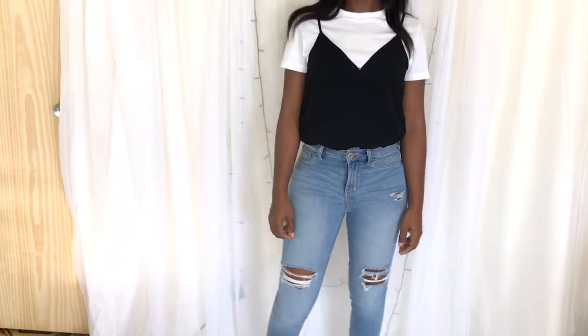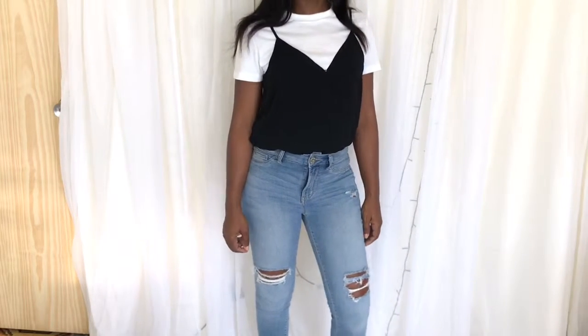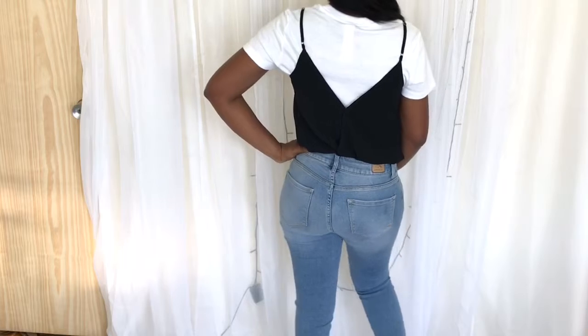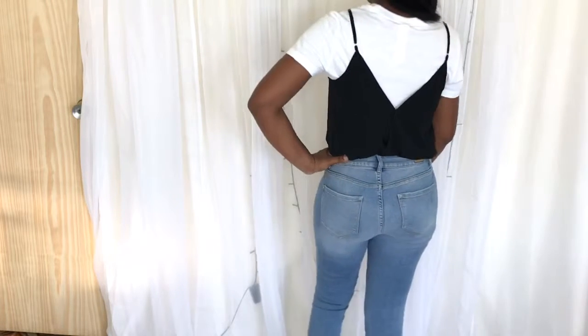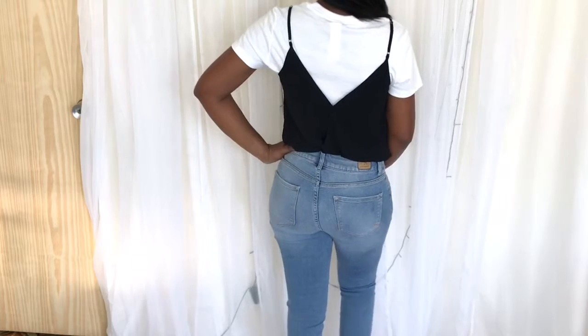Looking at it now while editing, I'm finding it really cute, so maybe I'll try this someday. Another item you can style with a t-shirt is a bodycon skirt.